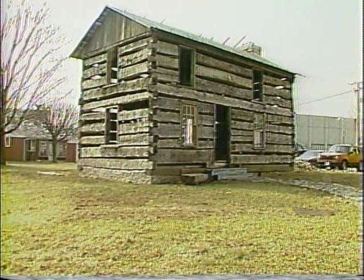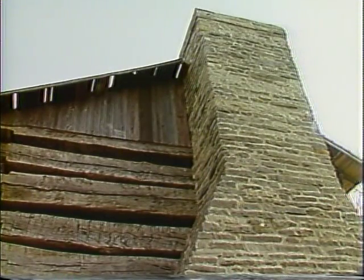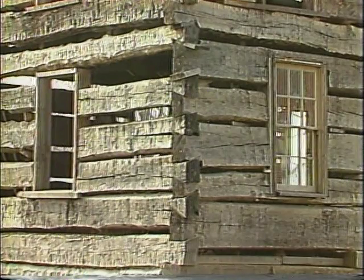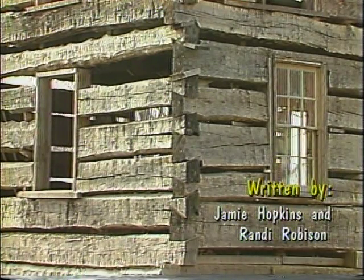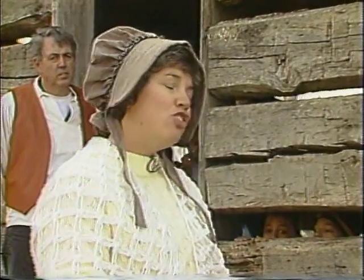Mrs. Anderson, can you tell us what's so special about this log cabin? It's special to us because it's to preserve our heritage. Mrs. Anderson, this wood looks kind of dry. What kind of wood is it? Well, the logs are oak logs and walnut logs for the most part. Are there any other houses like this in Arlington? I don't think so, Jamie.